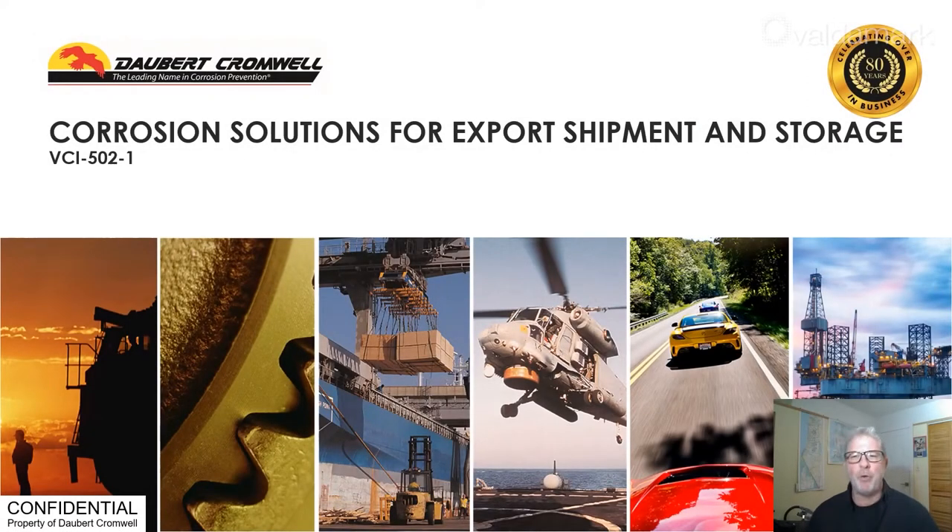Hi, I'm Scott Cotneson. Welcome. This presentation titled Corrosion Solutions for Export, Shipment, and Storage is brought to you by Daubert Cromwell, the leading name in corrosion prevention.